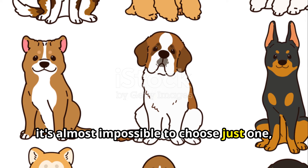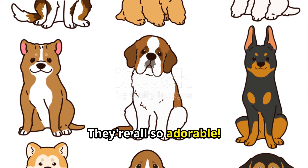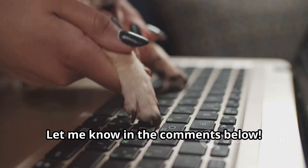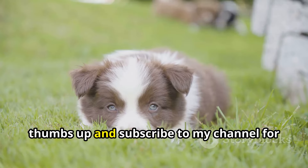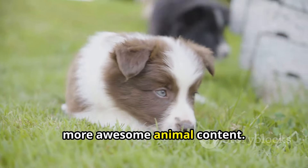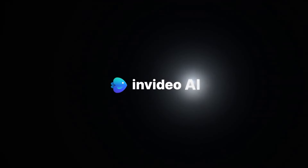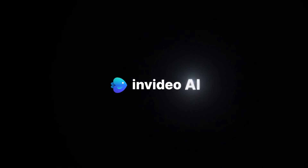And there you have it — the top 10 cutest mini dog breeds! I know, it's almost impossible to choose just one, right? They're all so adorable. What did you guys think? Did your favorite tiny pup make the list? Let me know in the comments below, and don't forget to give this video a thumbs up and subscribe to my channel for more awesome animal content. Until next time, stay positive!